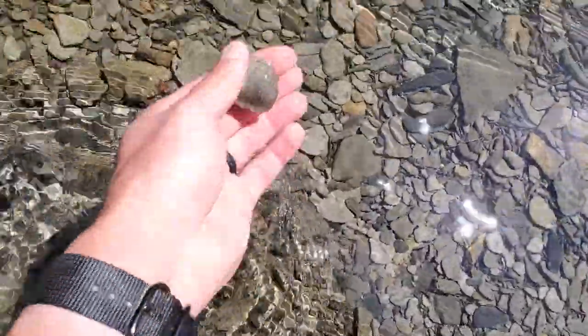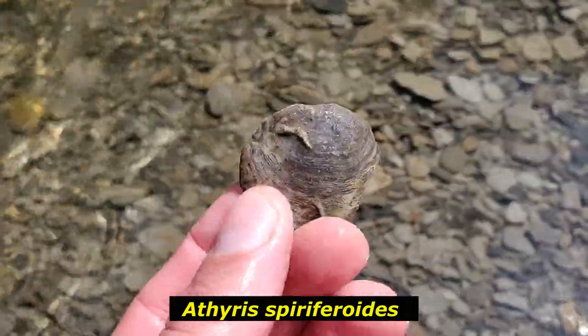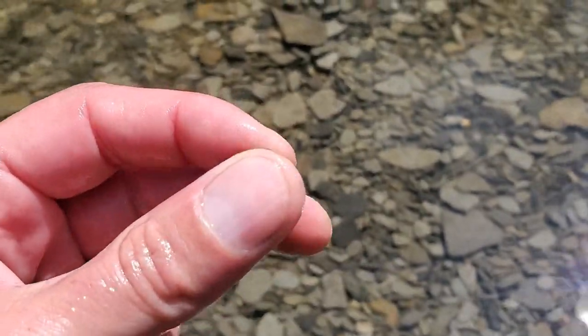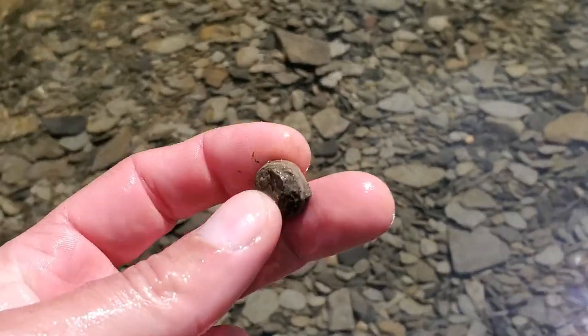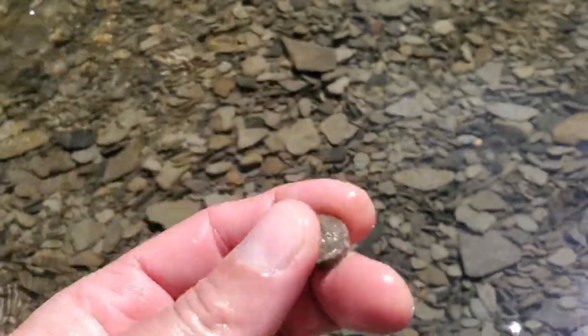Sometimes I like to walk this bank because you get fossils washing down from the upper horizons - typical Hamilton fauna stuff. There's a big piece of an Atrypa shell, a Middle Devonian brachiopod. And then here, encrusted with bryozoans, looks like maybe a cross-section of a piece of a crinoid stem.